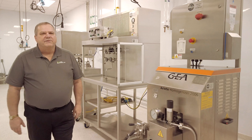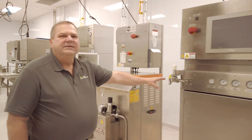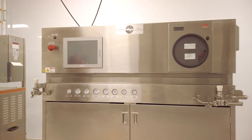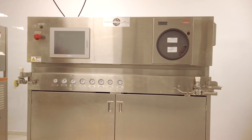One of the process steps for beverages is done in a Microthermics indirect steam processor. This particular piece of equipment is utilized by the beverage industry every day to pasteurize and sterilize the beverages we consume.